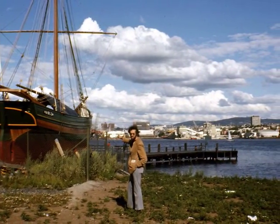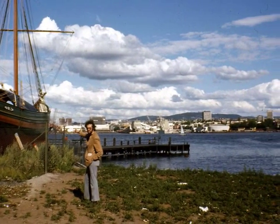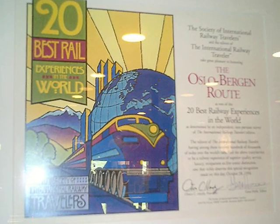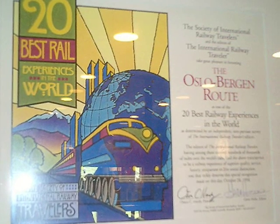Instead of being 60, I was a lot younger then. The railway route is advertised as one of the 20 best rail routes in the world, and there are even quite a few books written about it.